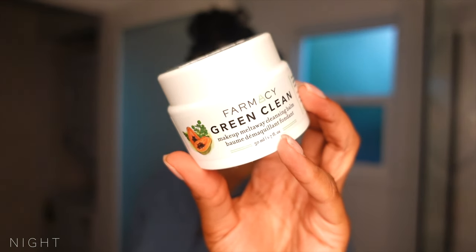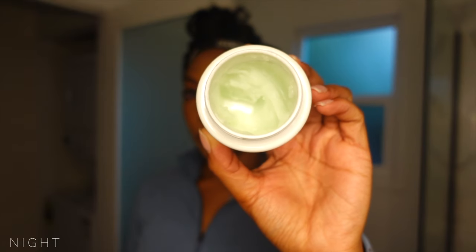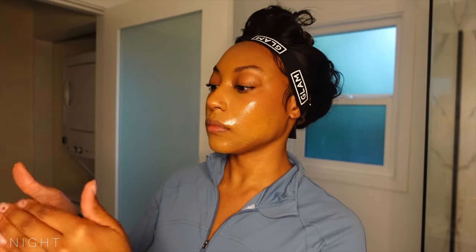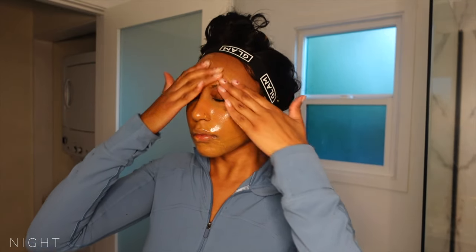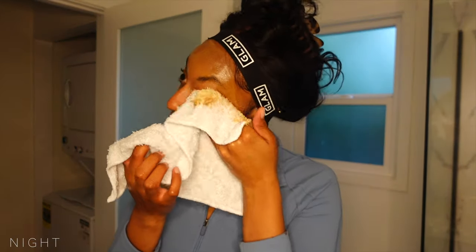I am wearing makeup, so I will start with the Farmacy Cleansing Balm to gently melt away all the makeup. Here is that nice hot washcloth again — I am just wiping away everything, a nice and easy removal.